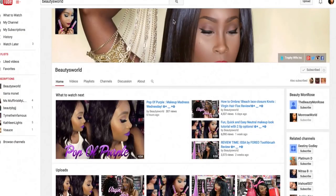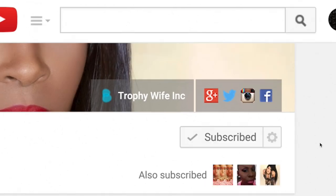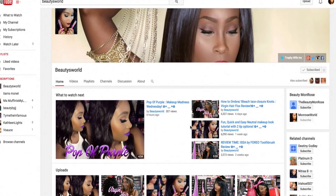If you haven't already and you'd like to, make sure you go ahead and subscribe to my channel — press subscribe in the top right corner, click the little icon on the side of it, and click 'send me updates' so you won't miss out on any of the new videos coming up.